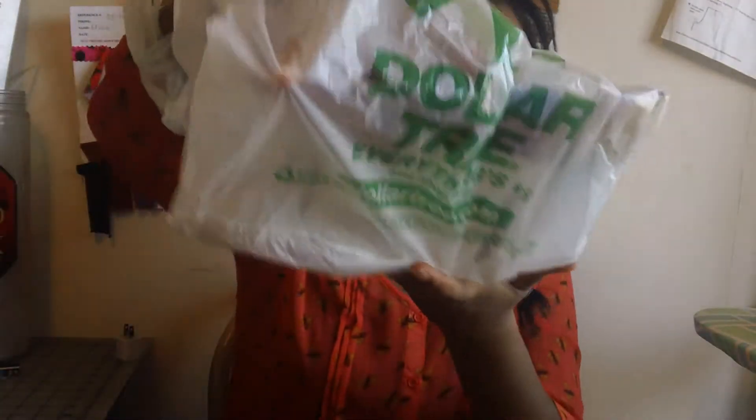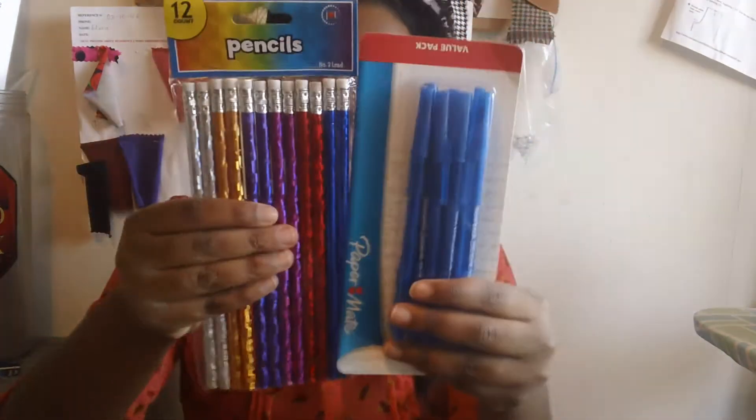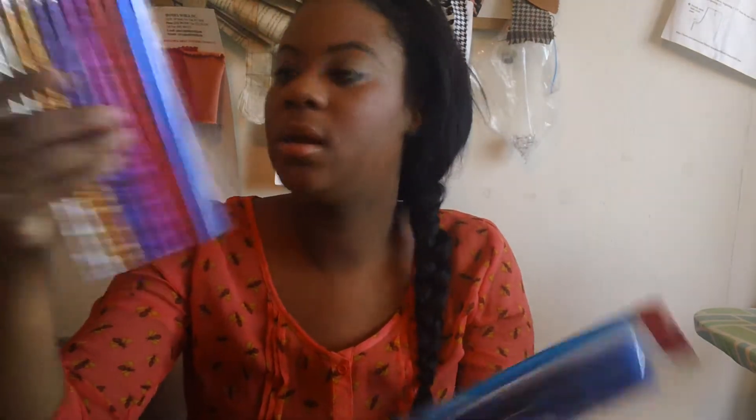This is not a fabric haul item, but something I needed. I went to Dollar Tree and had to pick up some pencils and pens for my pattern making, because you need a lot of pens and pencils. But this is the first time it's going to be included in my fabric haul.